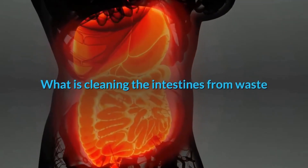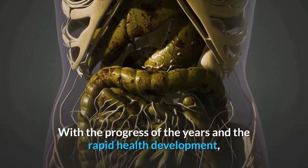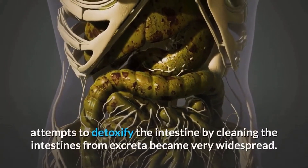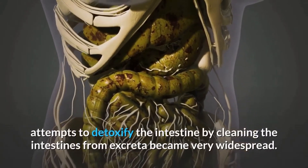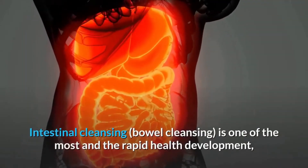What is cleaning the intestines from waste? With progress over the years and rapid health development, attempts to detoxify the intestine by cleaning it from waste became very widespread. Intestinal cleansing, or bowel cleansing, is one of the most common types of detoxification.